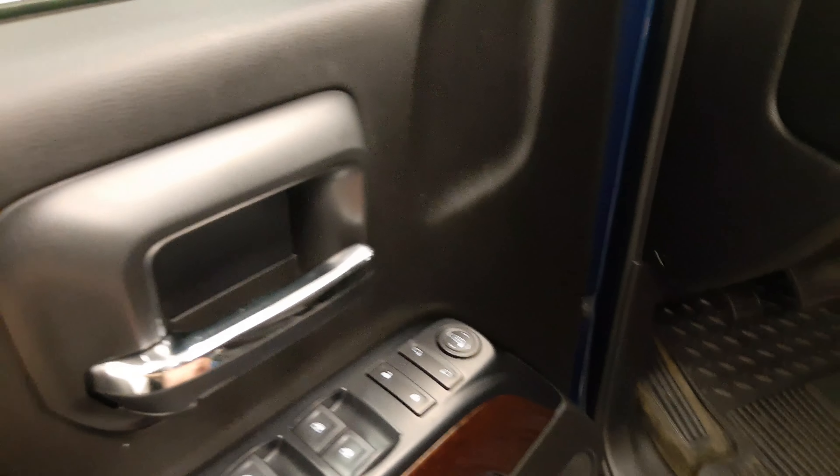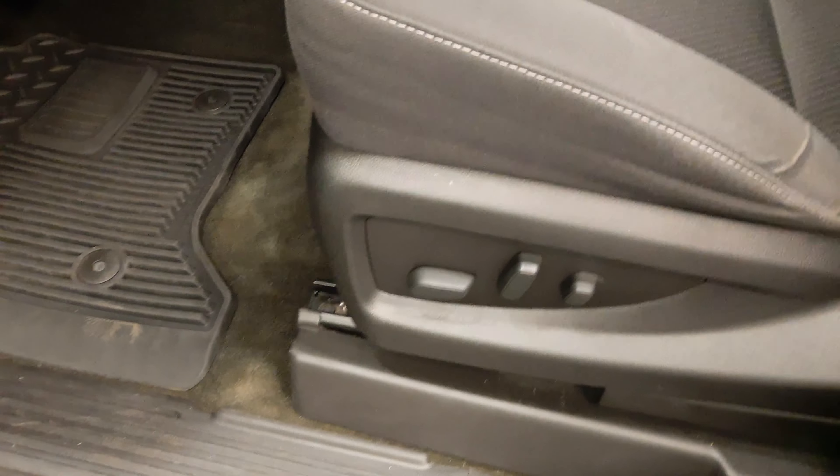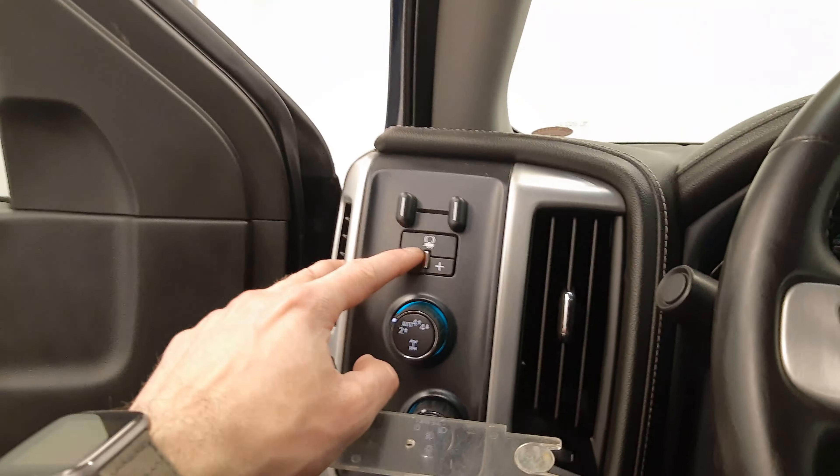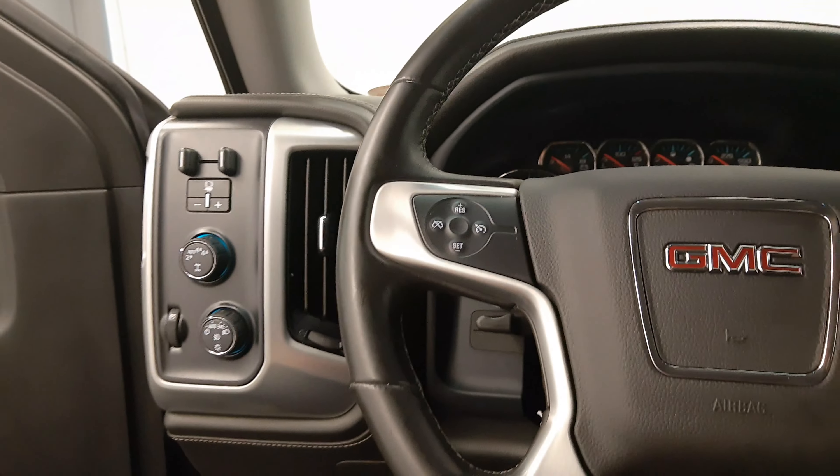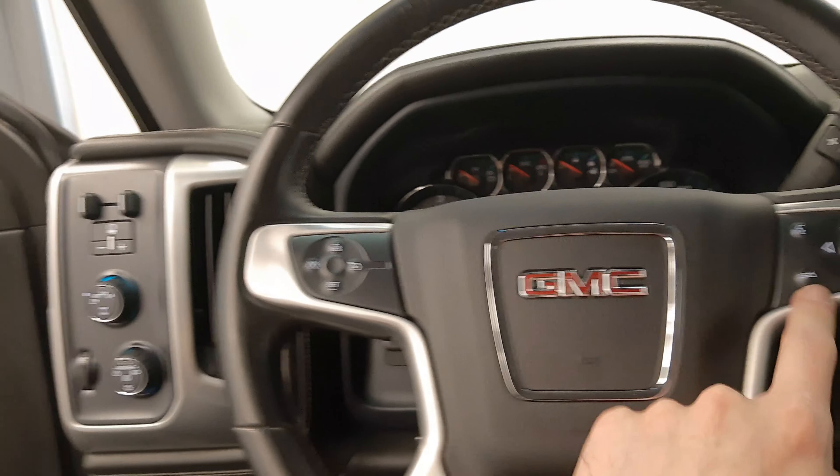Power windows, power locks, power mirrors, got a power driver's seat, integrated trailer brake controller, four-wheel drive. Those are for your headlights, steering wheel controls for cruise, radio, and also phone.